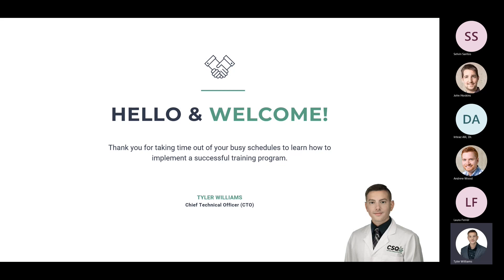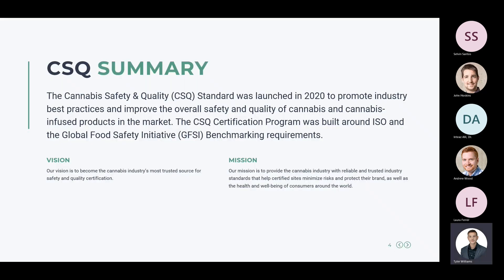First, I want to thank you all for taking time out of your busy schedules to learn more about how to implement a successful training program. My name is Tyler Williams, I'm the Chief Technical Officer here at CSQ, and I'm really excited to talk on this topic today because a lot of facilities have training programs but they're not as robust as what they would like them to be.